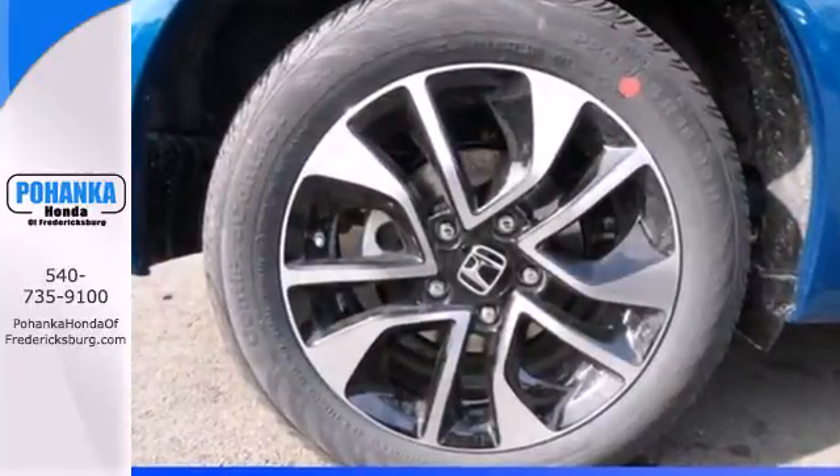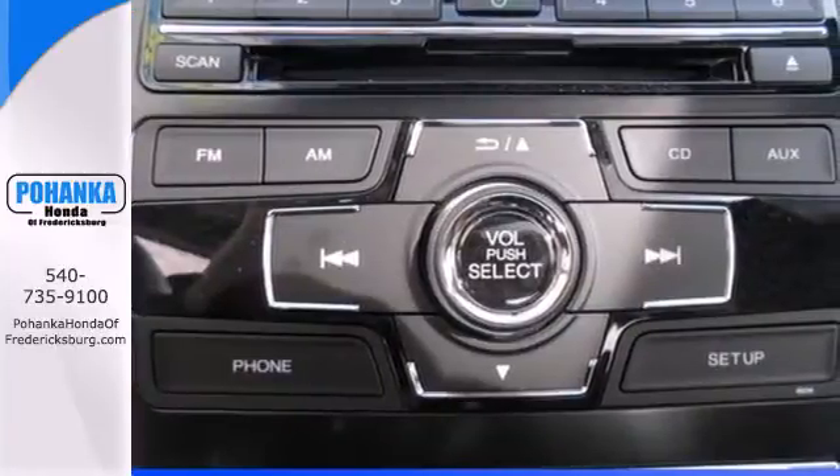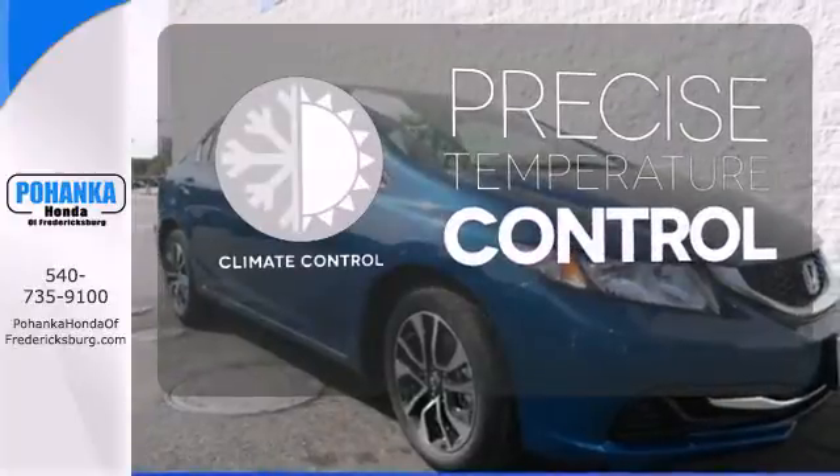This car is packed with convenient features including remote keyless entry, cruise control, and power windows, locks, and mirrors. Select the perfect temperature with climate control.